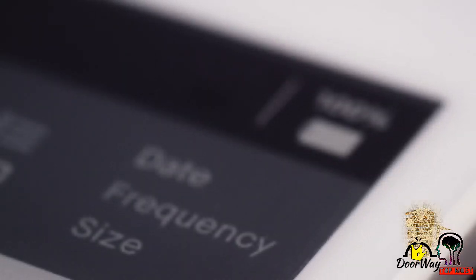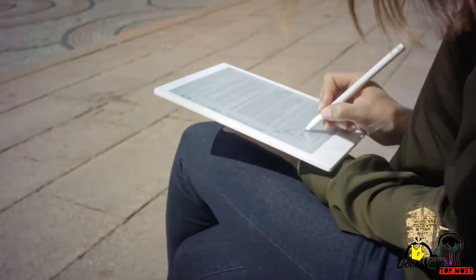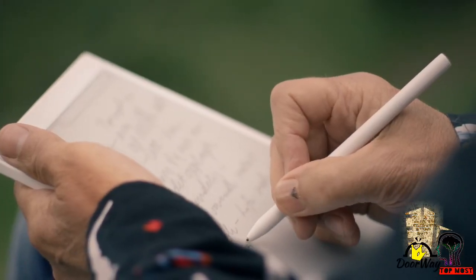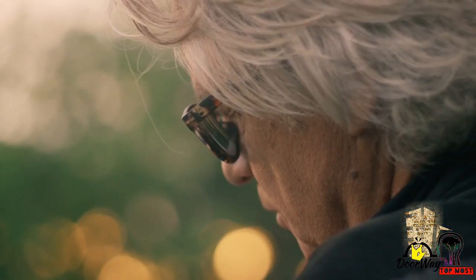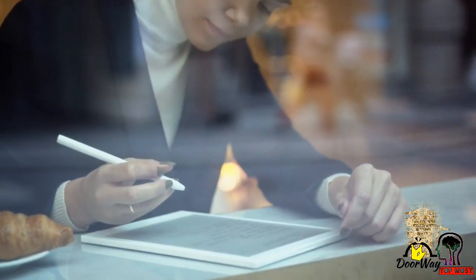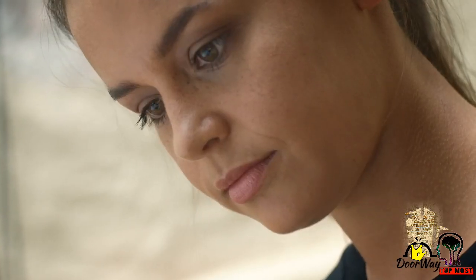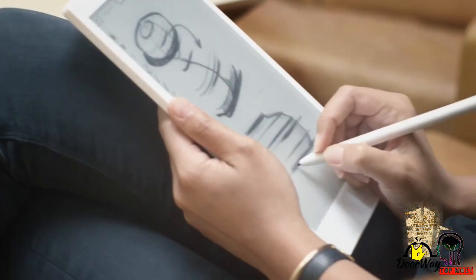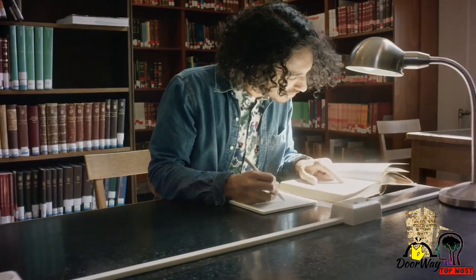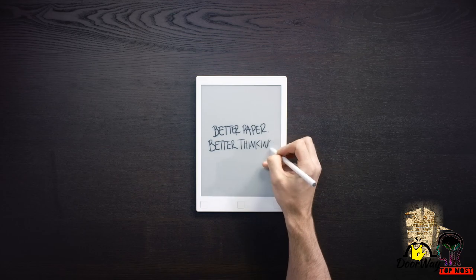Use it for days without having to recharge. We designed the Remarkable to help you focus — no disruptions, distractions, or notifications. A device for paper people: digital, connected, limitless. An elegant tool for a smarter world. Remarkable — better paper, better thinking.